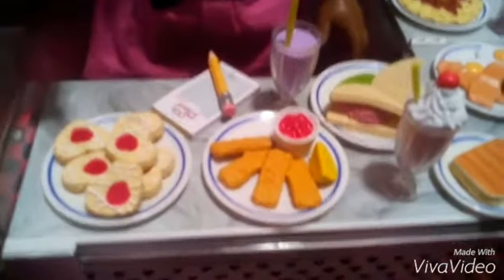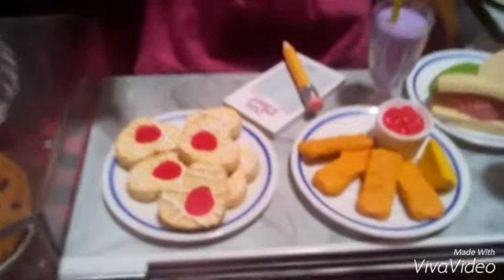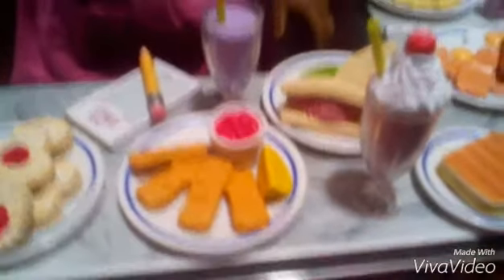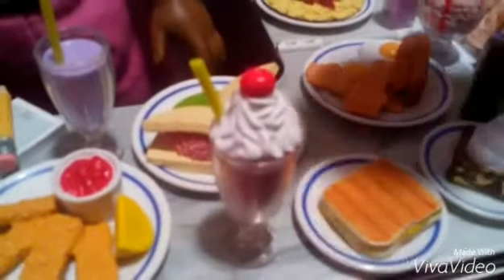Next we're going to go to the counter top. First we have this sample of cookies over here — they're very detailed. And then we have, I think, fish or something. Fish with ketchup and lemon. And then we have a sundae right there, or a shake, sorry guys. And this is a little purple treat.